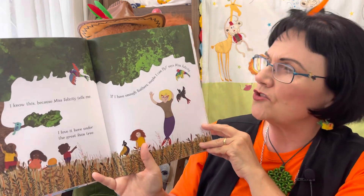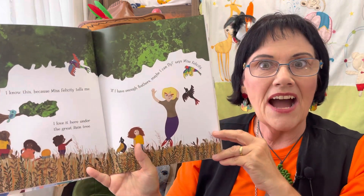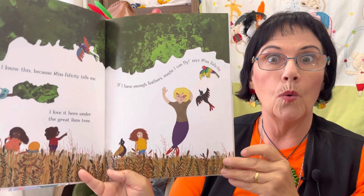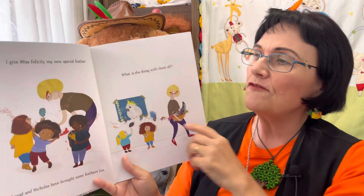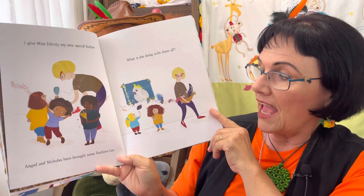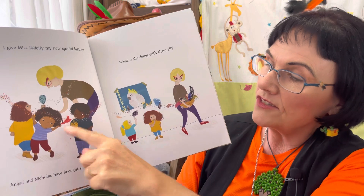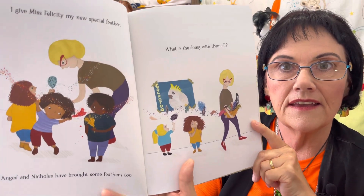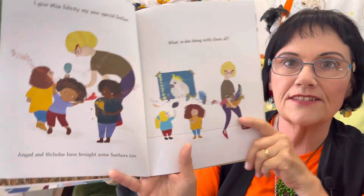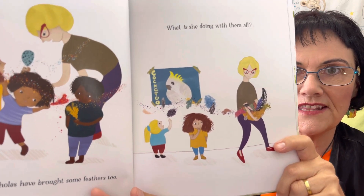I love it here under the great rain tree. If I have enough feathers, maybe I can fly, says Miss Felicity. I give Miss Felicity my new special feather. Angard and Nicholas have brought some feathers too. What color is Angard's feather? Red — yes, that's right! And look at Nicholas's feather, isn't that so special? What an interesting feather — can you see the spots?